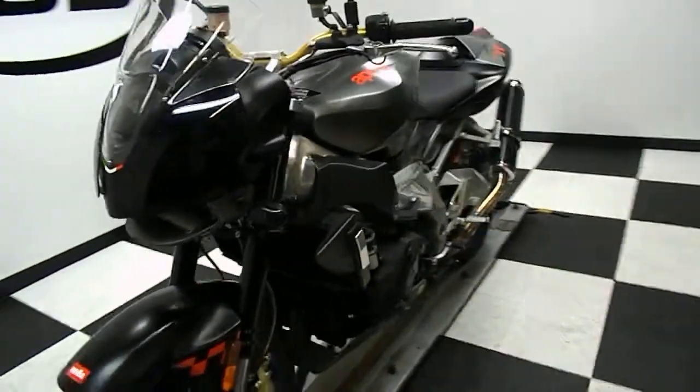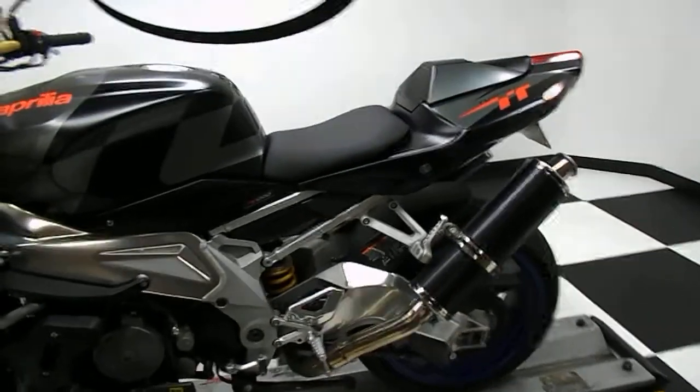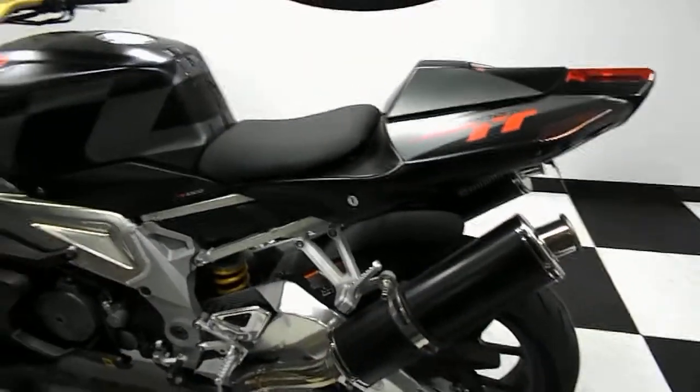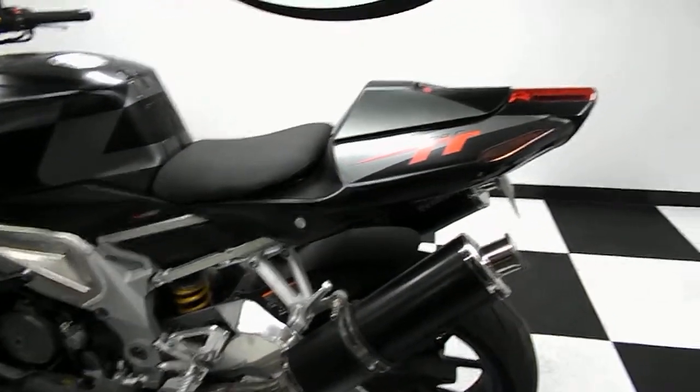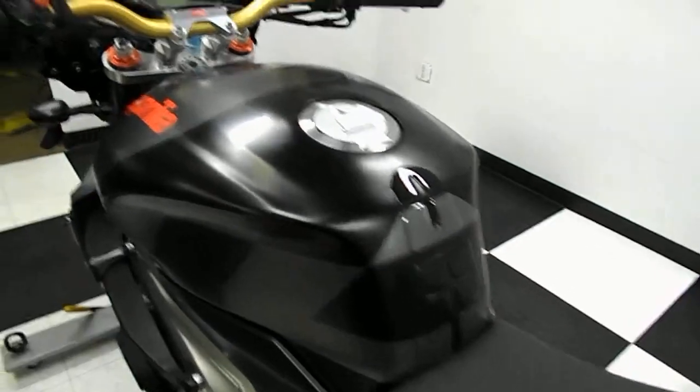It's got the Beowulf slip-on exhaust, and he also changed out the front sprocket — it's down one in the front, so he lowered the gearing to get it a little bit more torquey feel. Not that it probably needs it.